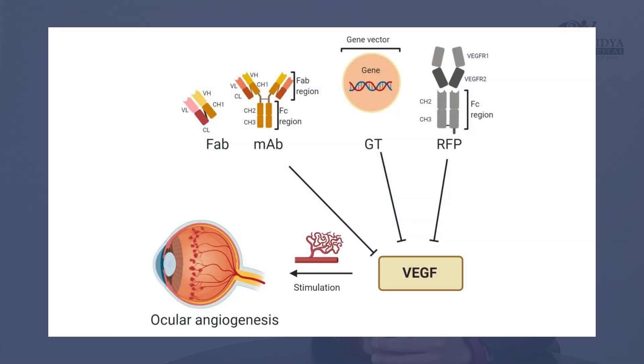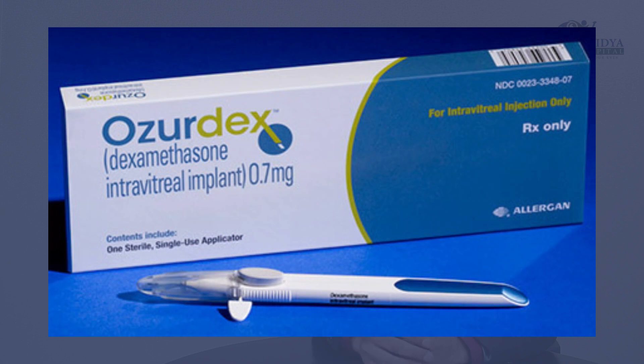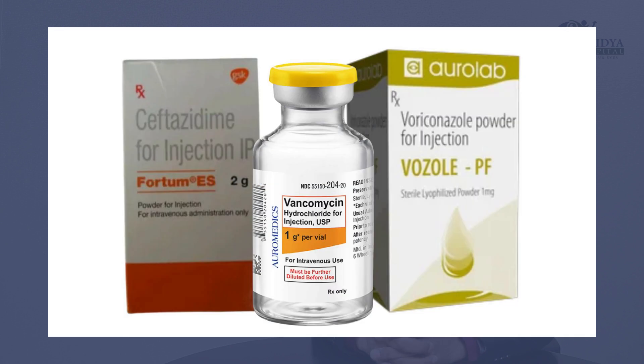Anti-VEGF drugs act to block the VEGF — vascular endothelial growth factor — in the eye. VEGF causes swelling inside the eye as well as the formation of new vessels, and these drugs counteract those molecules to help reduce the swelling and improve vision. Steroids reduce or subside the entire inflammatory cascade in the eye. Antibiotics, as we know from general medicine, reduce or subside infection inside the body.